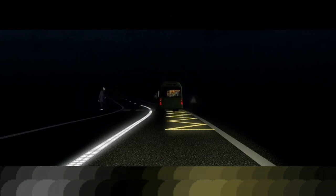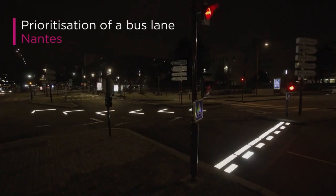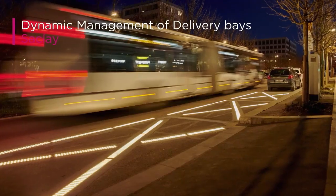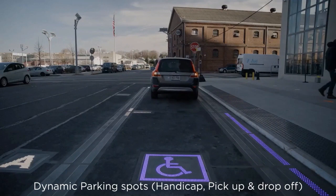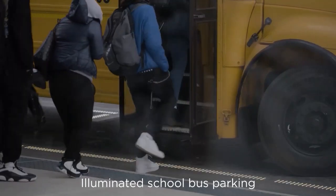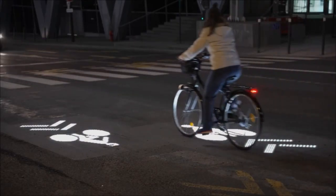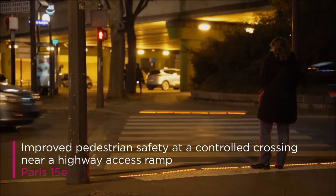Colas piloted their LED road marking technology in 2017 and has continued to develop and test it since then, working on deploying it more widely. Key benefits include improved safety for pedestrians, better visibility of crosswalks, and an innovative energy-efficient design using kinetic energy from footsteps. The LED panels are designed to be weather-resistant and highly durable to withstand traffic and pedestrians while using very little electricity. In summary, the French company Colas has created an intelligent LED road marking system that enhances pedestrian safety and crosswalk visibility using energy-efficient and durable technology — one that could potentially save lives.